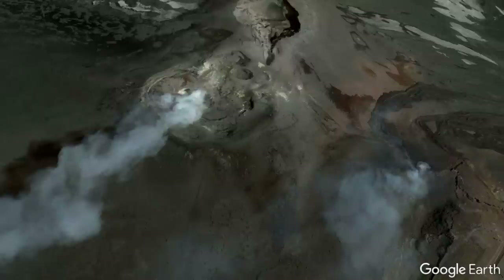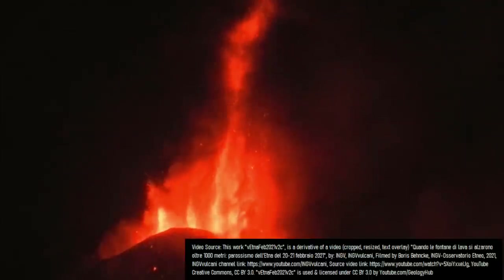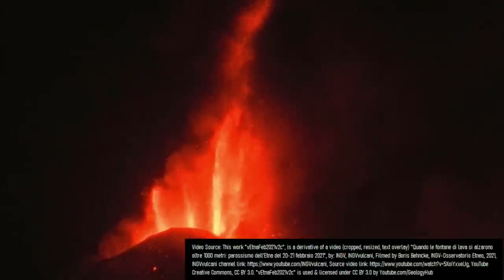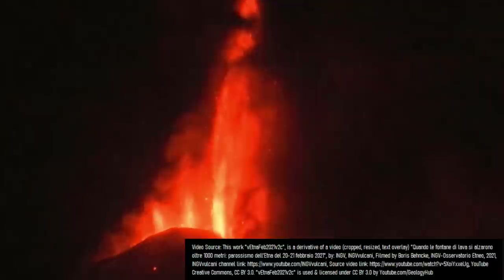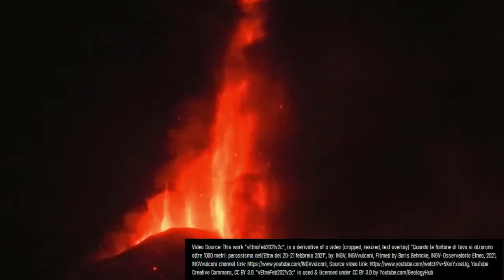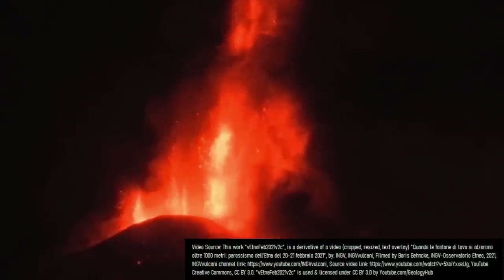The largest explosive eruption from Mount Etna in the last 1,000 years took place in 1787, when a VEI-4 explosive eruption occurred. Since then, such as during 2021, many tall lava fountains have occurred, some of which have been nearly a mile or slightly more than a mile in height above Etna's crater rim. Here is some footage from the 2021 eruption.